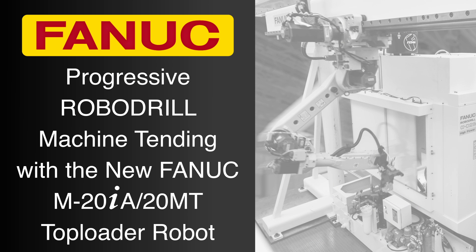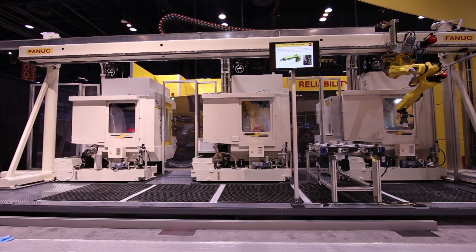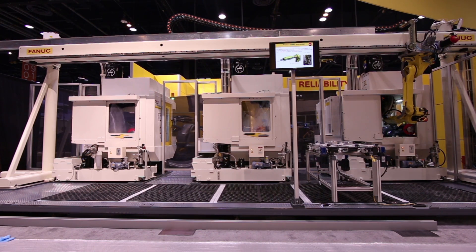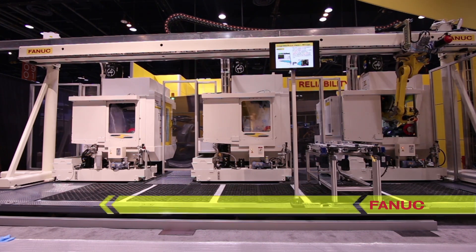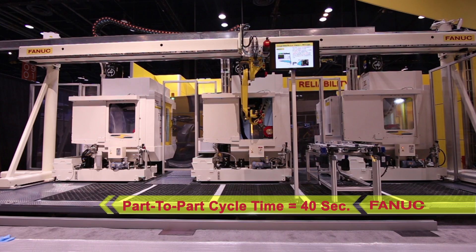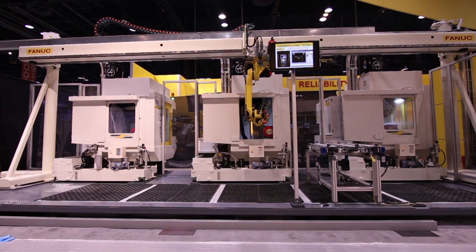This video features a state-of-the-art gantry robot system that utilizes the new FANUC M20IA-MT top-loader robot to load and unload three FANUC RoboDrill Alpha D21 MIA5 machines. Part-to-part cycle time in this system is a mere 40 seconds, with a machine unload and load time using servo doors of less than 8 seconds.